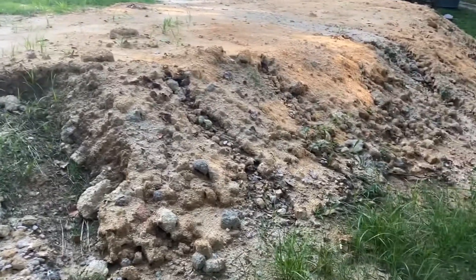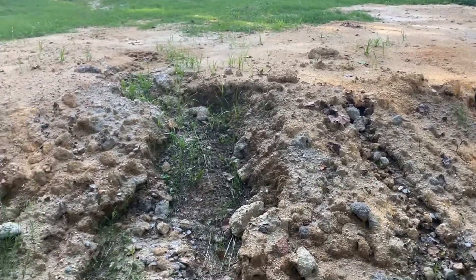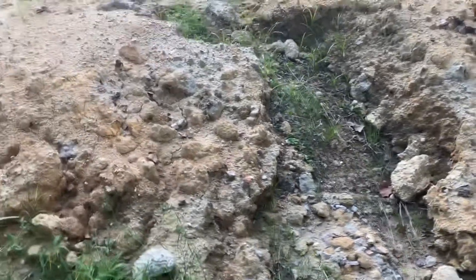We had two and a half days of pretty hard rains here where everything was flooded. I have footage of when the water was coming down, but I wanted to show what happens to the dirt.